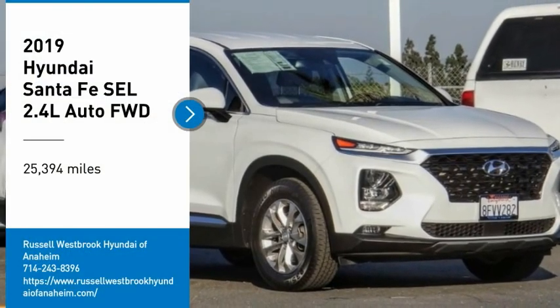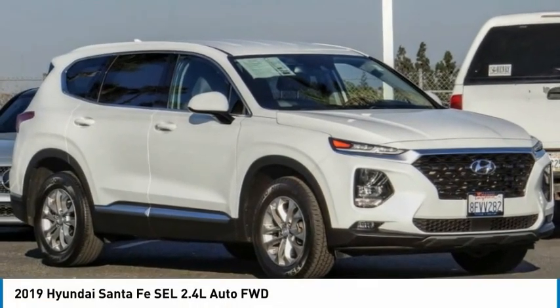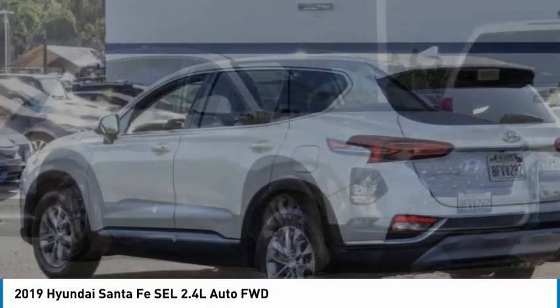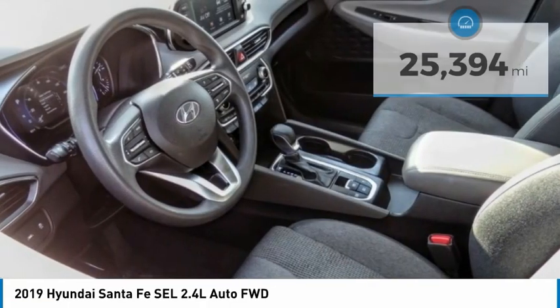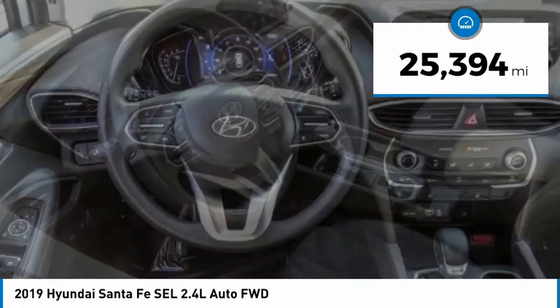Make a great choice today with the 2019 Santa Fe. Style, quality, performance, value — need we say more? This vehicle has less than 30,000 miles.